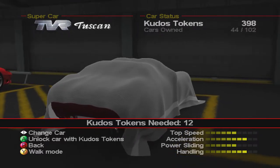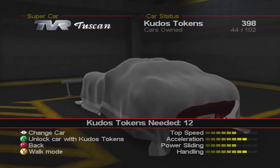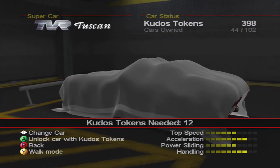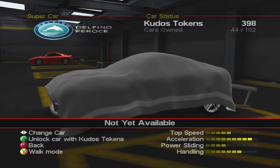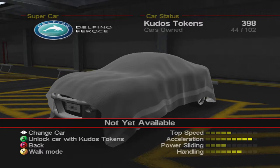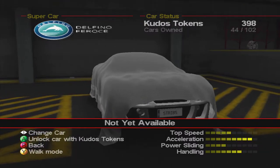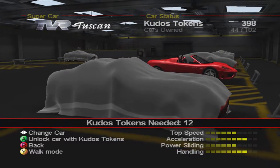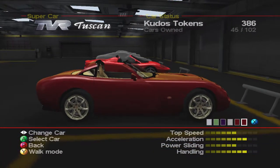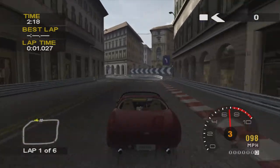The TVR Tuscan is the second best car in the class - it handles very well, power slides a little bit but it's controllable, with very good acceleration and pretty good top speed. That's probably the one we're going to use, because the Delfino Feroz isn't available - you have to complete the series on steel difficulty or higher to unlock it, which we haven't done yet as this is the first playthrough on Platinum. If you do have it, it's the best car in the class - crazy acceleration, but pretty bad understeer and terrible brakes. So we are going to use the TVR Tuscan, the next best all-round car.